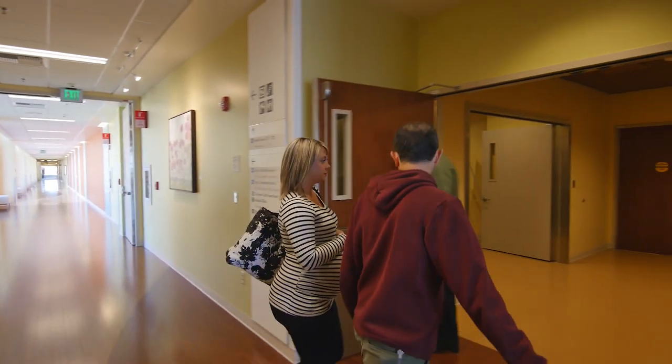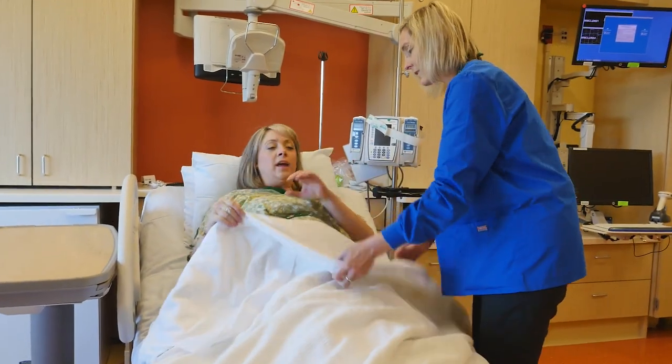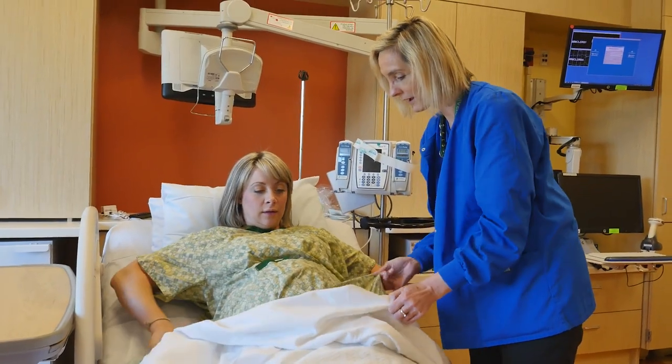Now if it's your second or your third baby, sometimes you might be further along when you hit those contractions every five minutes. So if contractions are more intense and coming every seven minutes for an hour, you should probably start to come in.